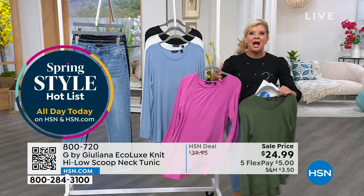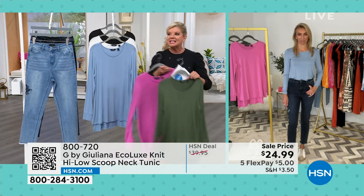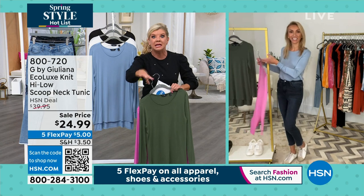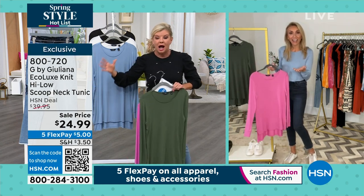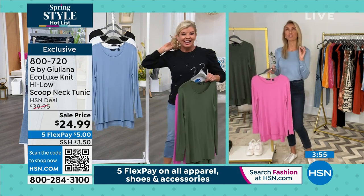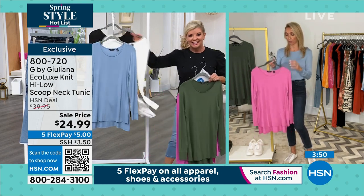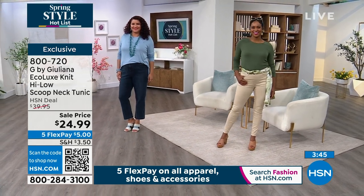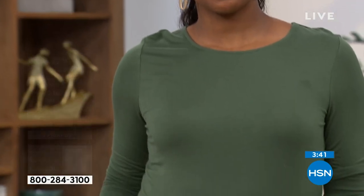Building a new wardrobe going into spring and summer — between this top and the V-neck tees coming up in the hour under $20 — build your wardrobe right here! We have so many incredible pieces that are buy-now, wear-now at these unbelievable prices. Women stock up on EcoLux time and time again, especially when they see it for this price — under $25. Dania has it tucked in, which speaks to how great this fabric is. With cotton-rich t-shirts, a full tuck-in can be bulky, but this tucks in beautifully, sleek and chic.